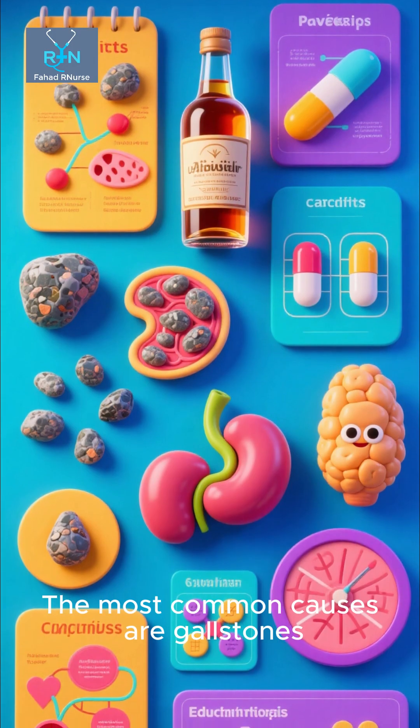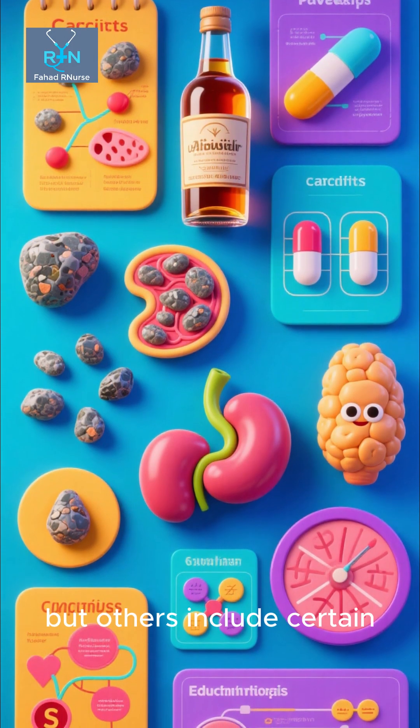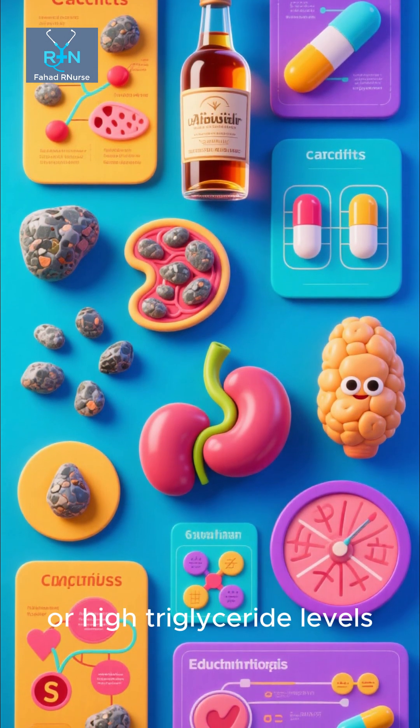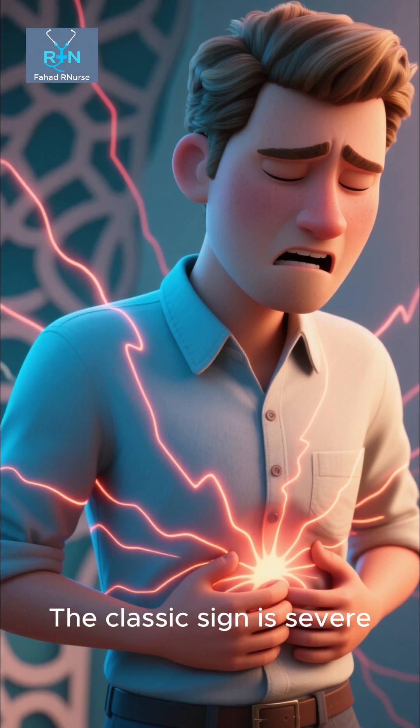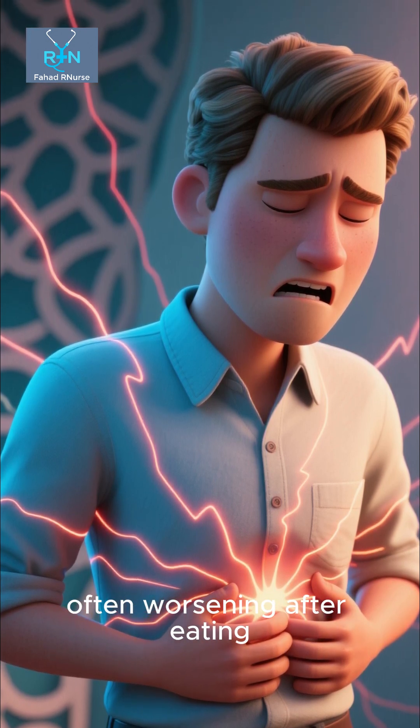The most common causes are gallstones and chronic alcohol use, but others include certain medications, abdominal trauma, or high triglyceride levels. The classic sign is severe upper abdominal pain that radiates to the back, often worsening after eating.